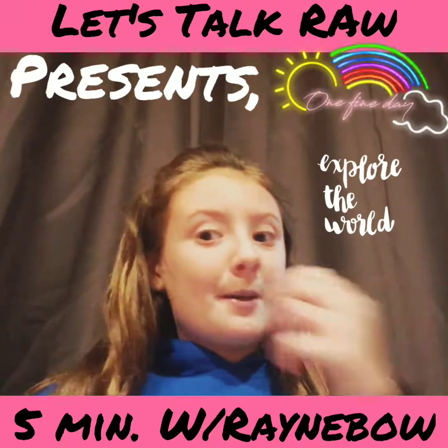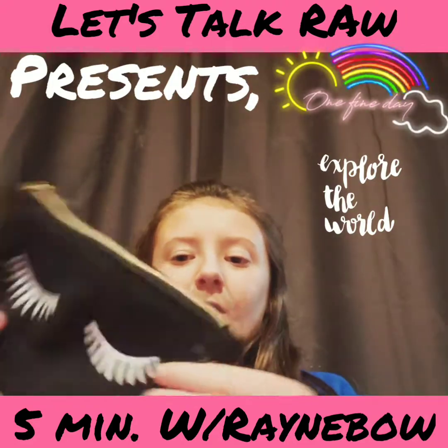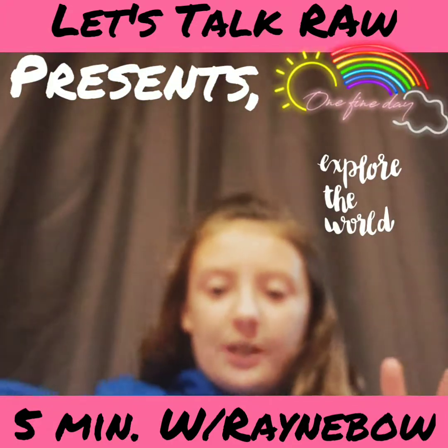So first I'm going to show you my makeup bag. I have two makeup bags, but everything that is in this bag is what I'm going to be showing you. This is just a cute little bag. And now we're going to move on to all my eyeshadows.